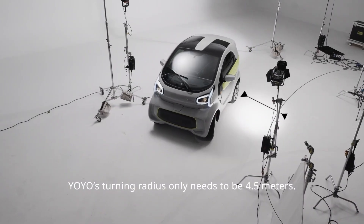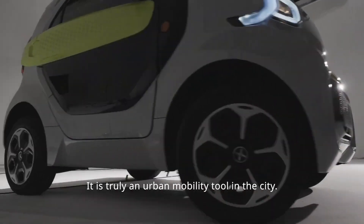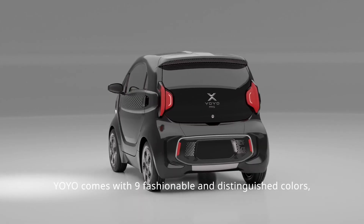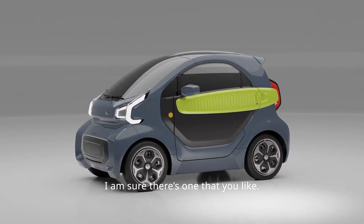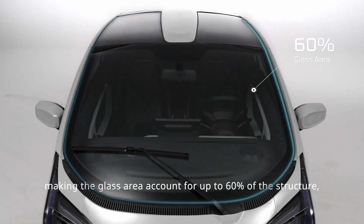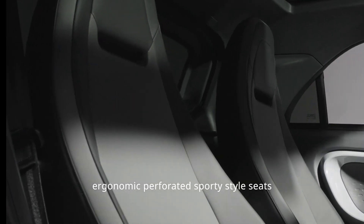Beneath its sleek hood lies a powerful electric motor generating 20 horsepower, accompanied by a 10.3 kWh battery pack. What's more, the Yo-Yo offers the convenience of a swappable battery pack, reducing downtime for recharging. With a starting price of approximately $16,990, this cutting-edge electric car is not only environmentally friendly, but also affordable.